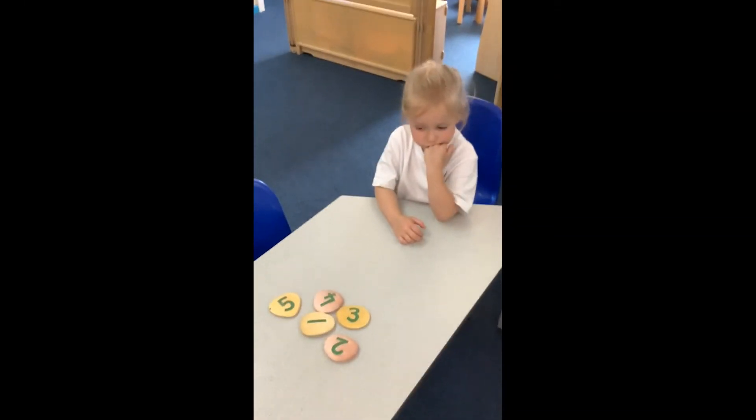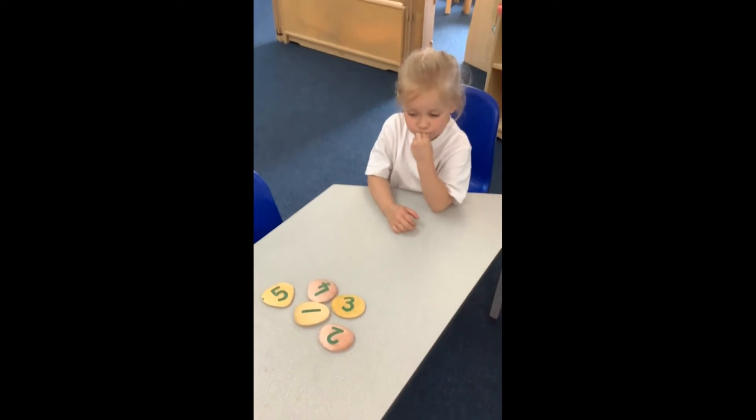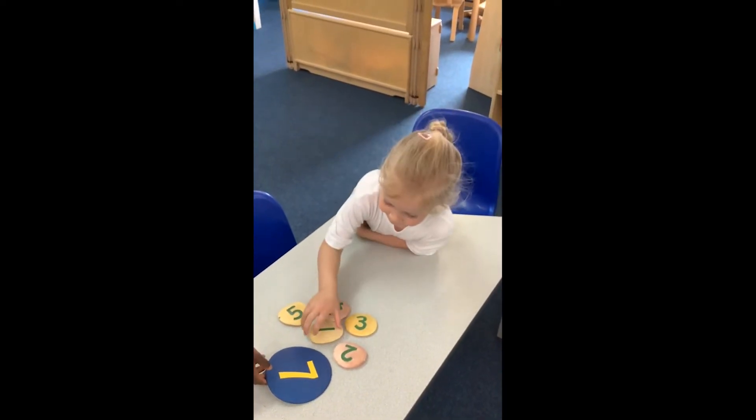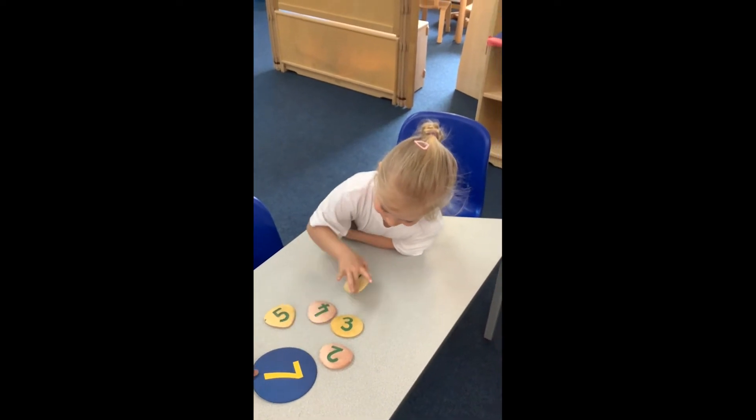Next up, numbers. Can you put them in order from the smallest number to the largest number? Which one says your name?